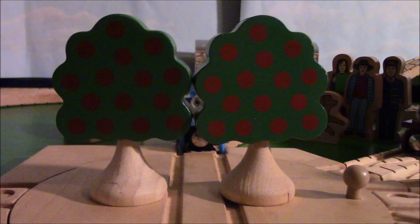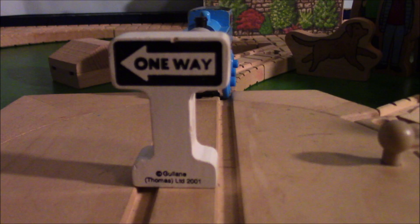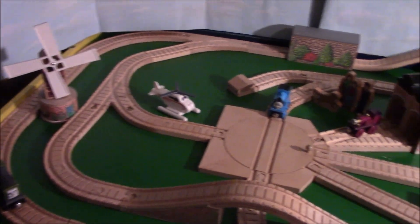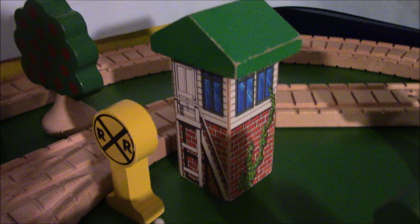This set also comes with a plethora of accessories, which consist of a variety of oaken pine trees, buildings, signs, and signals. Without the accessories, this set would look quite bare, as seen in this example.